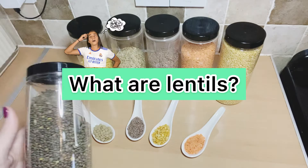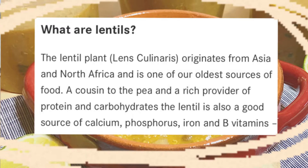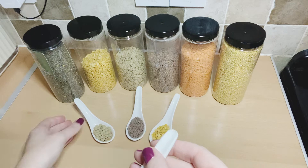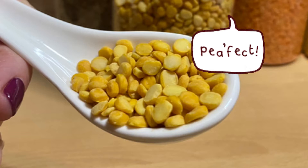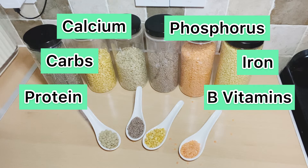What are lentils? Lentils originate from Asia and North African countries and they're one of the oldest foods. They're a cousin of the pea — you can tell when you look at this one here that it's a cousin of the pea plant. Lentils are rich in protein, carbohydrates, calcium, phosphorus, iron, and all your B vitamins, making them a really important part of your diet if you're trying to reduce your meat intake.